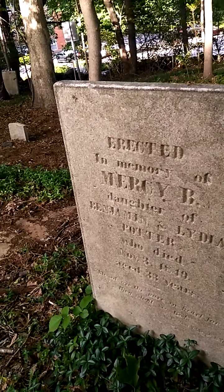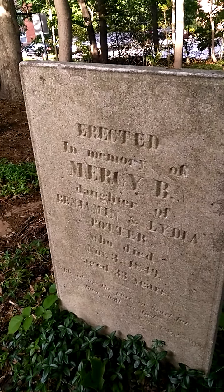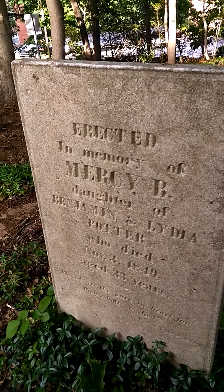Erected in memory of Mercy Bee. Mercy is such an old-fashioned name. I have a kid in my class named Mercy — yeah, that's a very old-fashioned name.